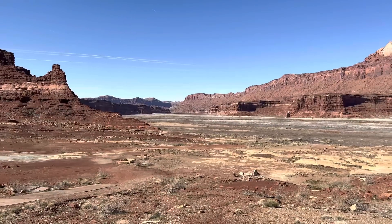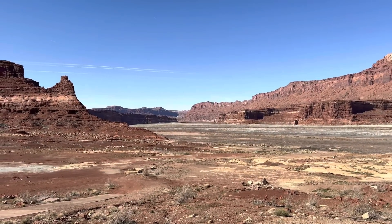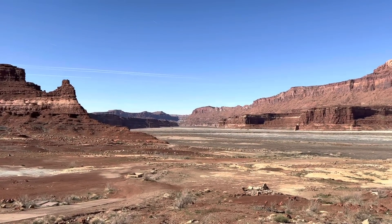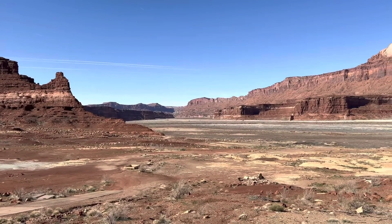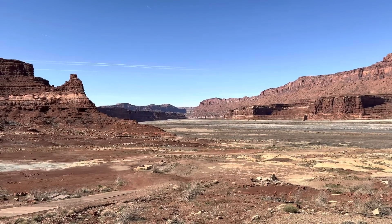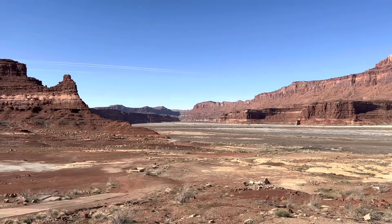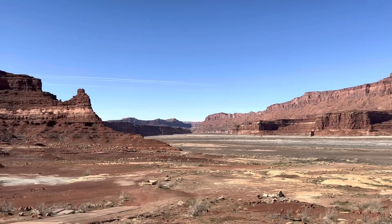A little bit later, after World War II, they actually did a uranium mining operation out here. They had a mill five miles downriver near White Canyon, and they set up a full mill and post office — it got another population boom. There used to be a uranium mill right over there across the bay.